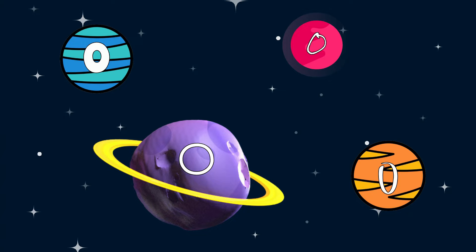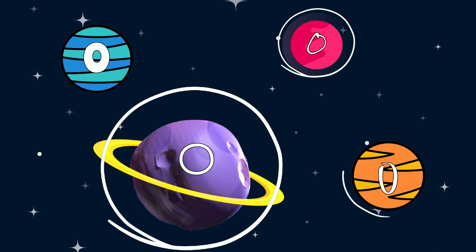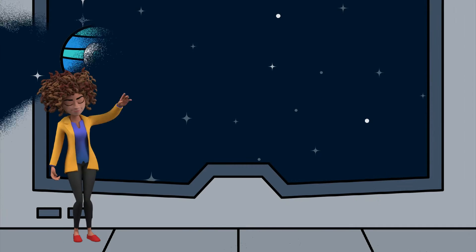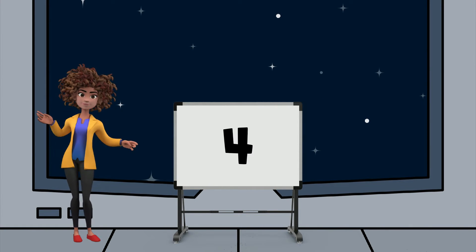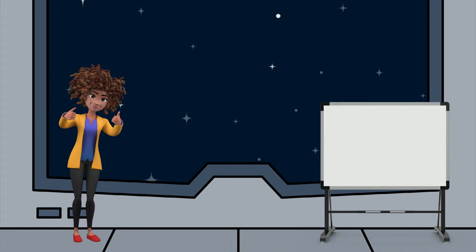Do you see them? Let's count how many there are. One, two, three, four. There are four O's here. Since there were four letter O's, that means the first number in our secret code is the number four. Great job!